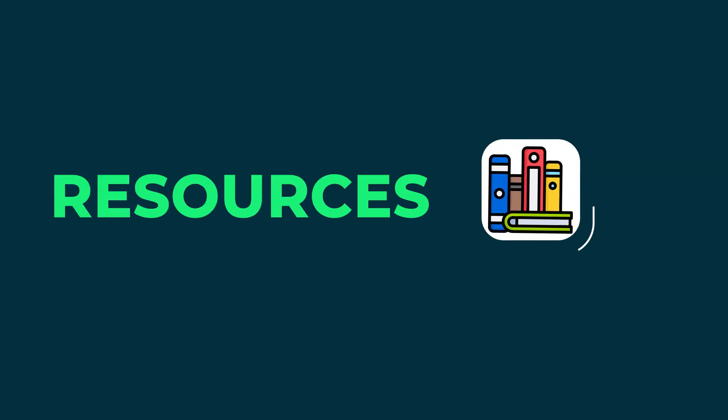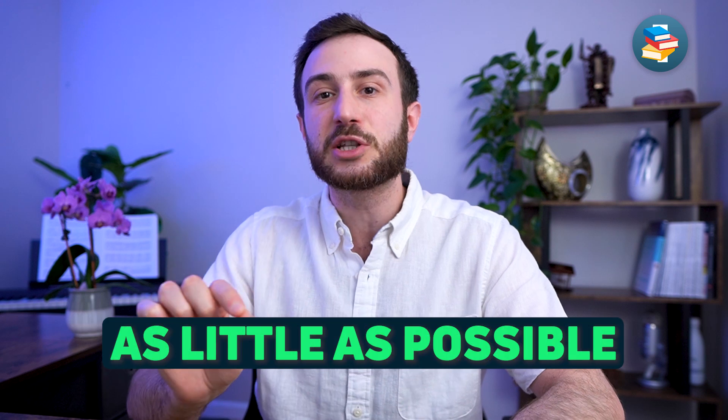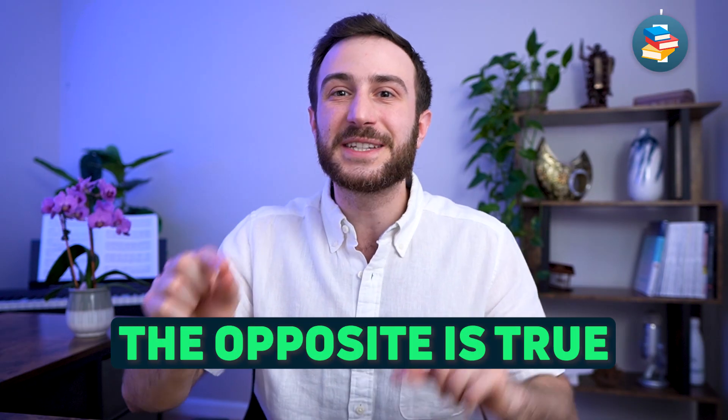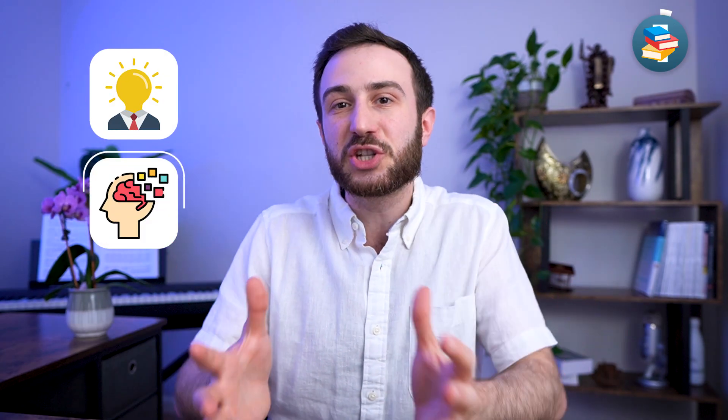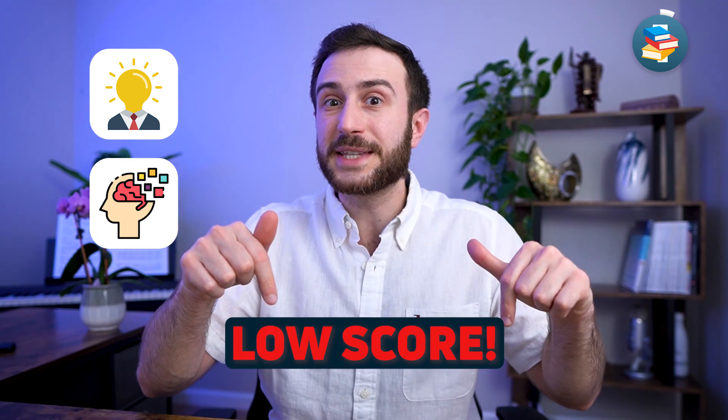My second tip for the best way to study for the USMLE exams is choosing your resources very wisely — and I recommend choosing as little resources as possible. This might seem counterintuitive, but the opposite is true. Students who study a lot of resources, going through six or seven books and multiple question banks, end up studying so many resources without actually focusing on one or understanding and memorizing the information in one, which leads to a low score on the exam.